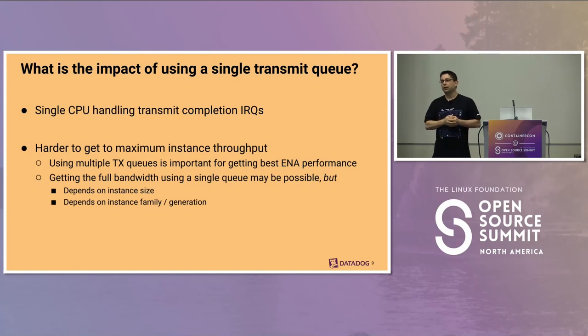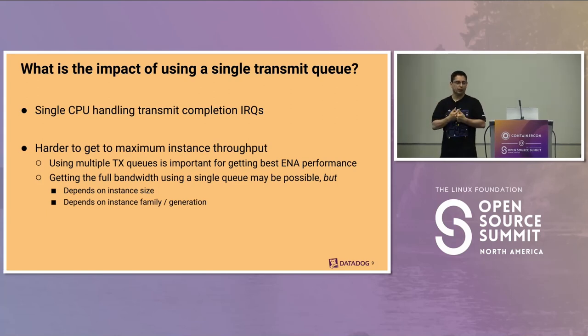If we backpedal a little to this single transmit queue issue — why is it bad? For one thing, it means there's a single CPU handling all the completion IRQs. Once a packet has been sent by the network card, it reports back via an IRQ, and all these IRQs go to the same CPU because they're all from the same transmit queue. AWS also told us it's harder to reach maximum instance throughput using a single transmit queue, and on older instance generations you will never manage to get full bandwidth on a single transmit queue.